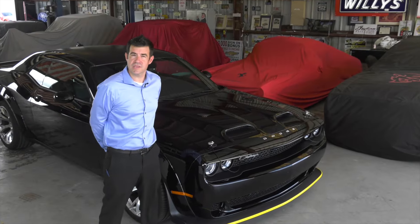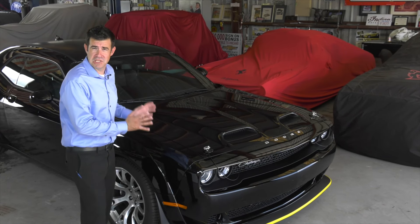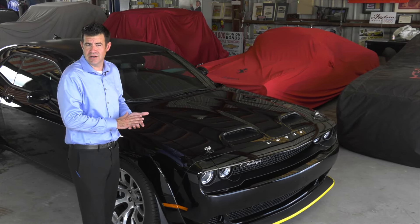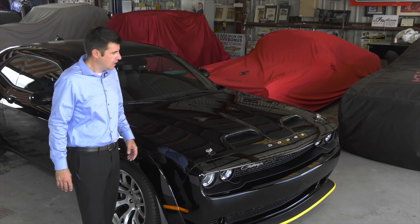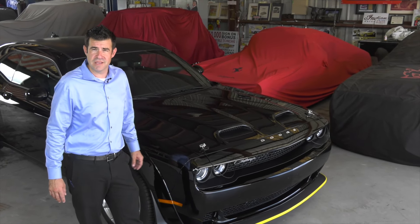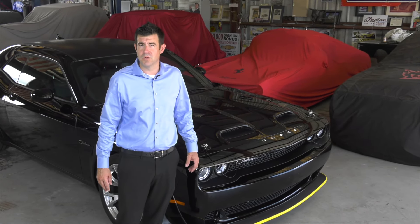Dodge produced seven final edition vehicles, the Black Ghost being one of those. They made 300 Black Ghosts. That equates to one for every eight Dodge dealers, as there's almost 2,500 Dodge dealers in the United States. We were lucky enough to get one of the few that were allocated to the state of Florida. All of that means that this is going to be a very sought-after and collectible vehicle for generations moving forward.